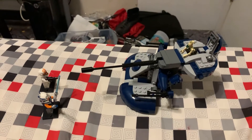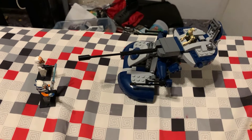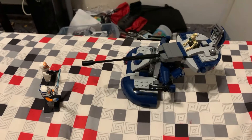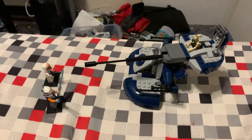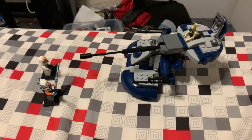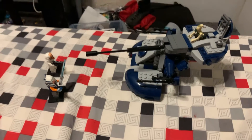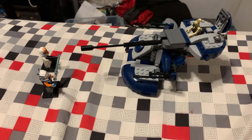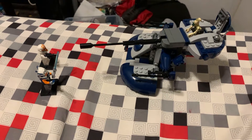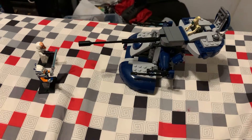Hey everyone, I'm just making this quick video because this is the last video of 2020 — we are entering 2021. I just want to show y'all this: this is the armored assault tank I got for Christmas.